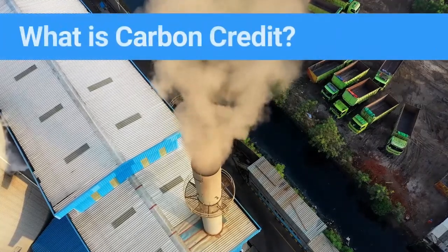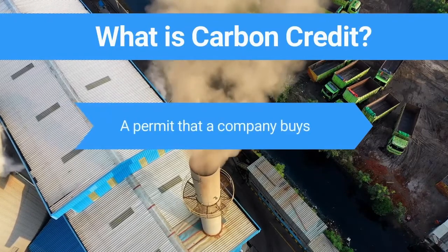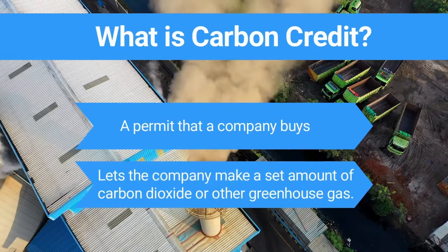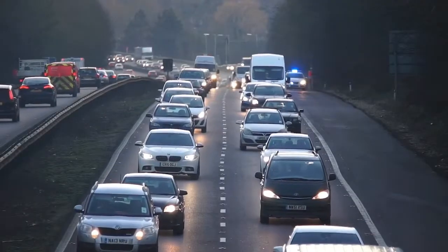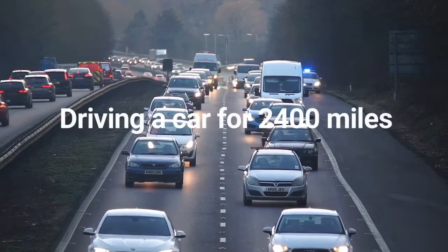What is carbon credit? A carbon credit is a permit that a company buys. This permit lets the company make a set amount of carbon dioxide or other greenhouse gas. Each credit gives them permission to release one ton of harmful gas into the environment. That's the same amount of carbon that you might produce by driving a car for 2,400 miles.